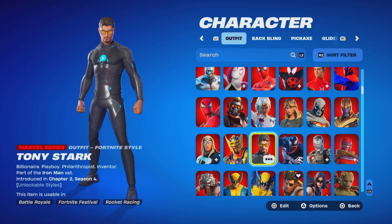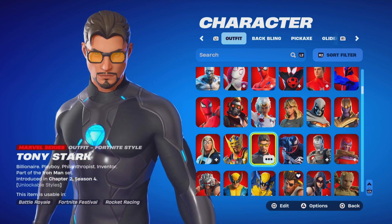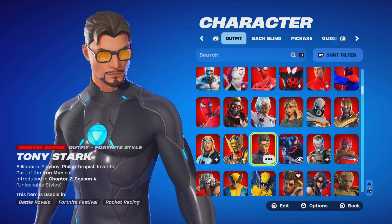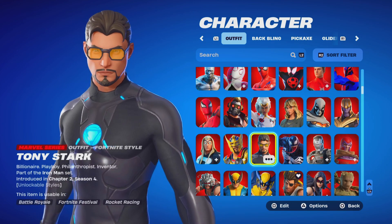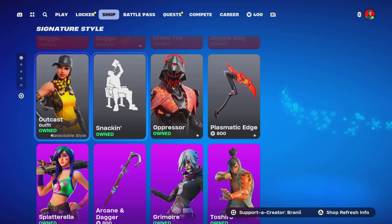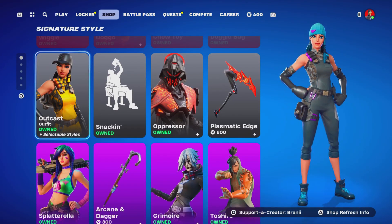We will be gifting this skin. I'm a man of my word — we always show proof of the gift in the intro of my video, so that will be uploaded tomorrow when it's available in the Fortnite item shop. So how do you get the Iron Man skin? It's only available in the item shop.